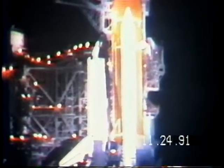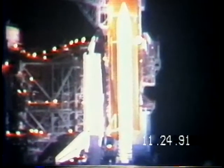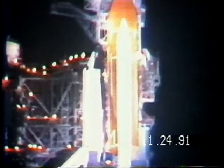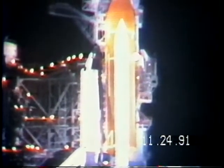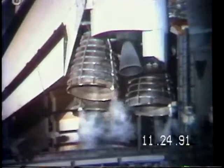T-minus 7 minutes, 32 seconds. The orbiter crew access arm will be retracted away from the vehicle to the launch configuration. This arm can be re-extended in just a moment. At the T-minus 5-minute mark, the orbiter's auxiliary power units will be started.